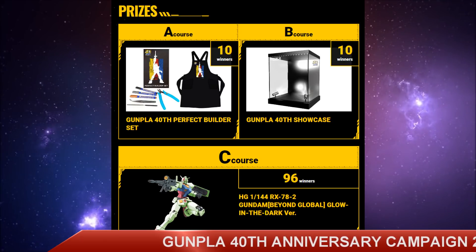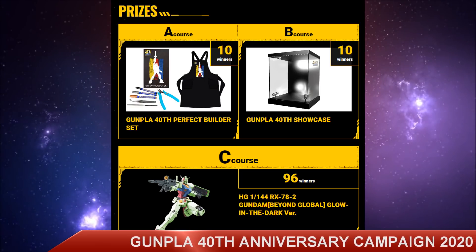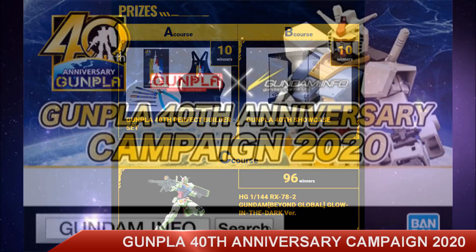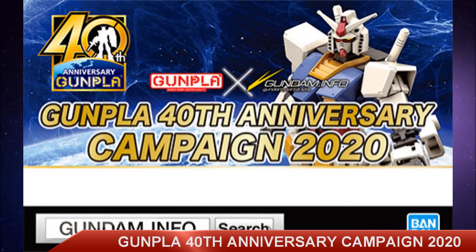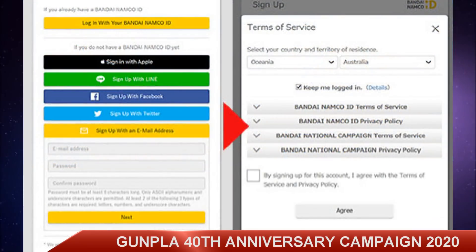Now how do you enter and how do you win? First off, step one is the campaign card itself. These will be distributed for free at different hobby stores, toy stores, and events — you just have to be there to get the card. Step two, if you don't have a Bandai Namco ID, you need to get one. If you already have one, you're all good.